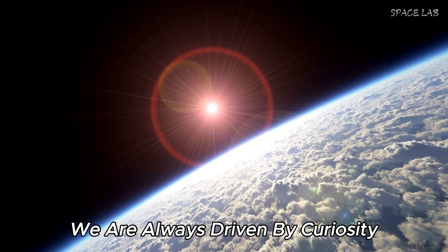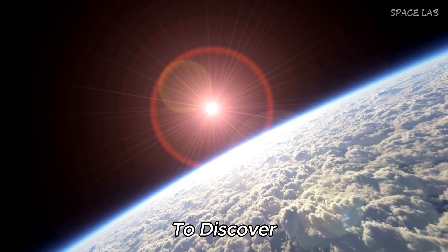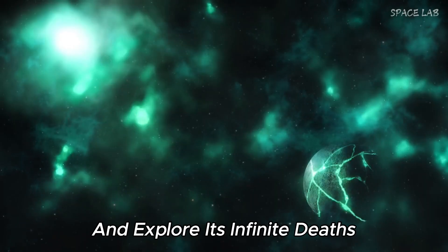We are always driven by curiosity, and each new discovery inspires new wonders to discover. We want to uncover the world's secrets and explore its infinite depths.